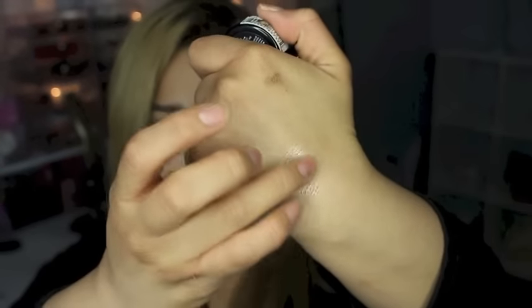Moving on, an eyeshadow I've been loving — I use it to highlight my inner corners and sometimes my cupid's bow because it's a really pretty shimmery color. This is the NYX Prismatic Shadow in 'Girl Talk.' Oh my gosh, look at that — it's so, so pretty. It looks really beautiful in the inner corner of the eyes, and you can also use it as a cheek highlight. Super multi-purpose.